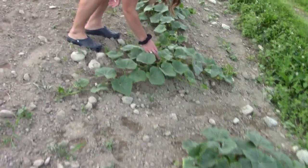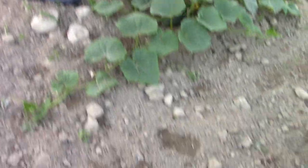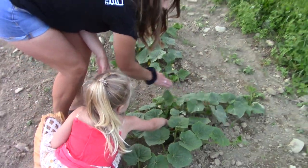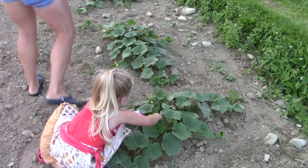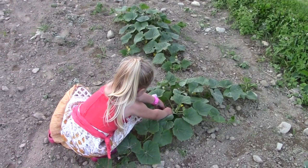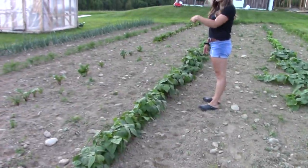Look — we've got a few right here, some pickling cucumbers — these ones are ready. They're prickly, aren't they? And here's a bunch of green beans. The beets are coming in, a little spacey.